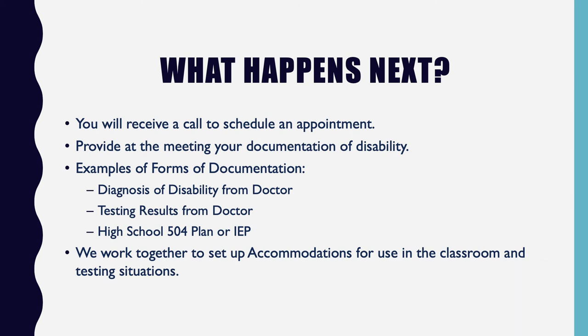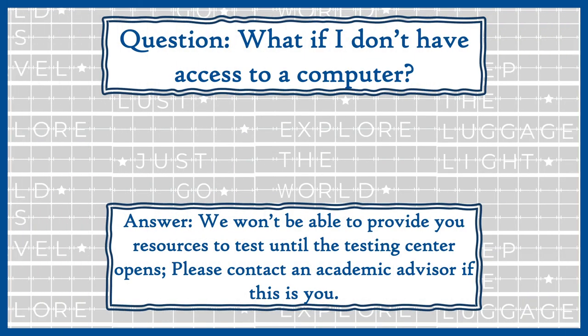A question came in: what if I don't have access to a laptop or any computer and only have a cell phone? Unfortunately, right now we cannot test in that situation. We're hoping the testing center will reopen around mid-June, so if you only have a phone, we'll need to wait until the testing center is open.